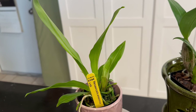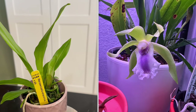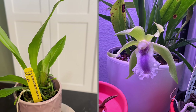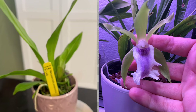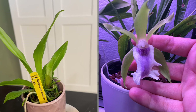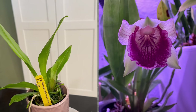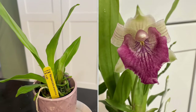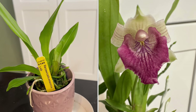I have the Cochleanthes odorata, which smells so amazing — the flower is gorgeous and big. I'll try to put a picture of that up now. I also just had a hybrid from Sunset Valley Orchids bloom for me recently. I've got a nice little collection going of these Cochleanthes-type orchids.